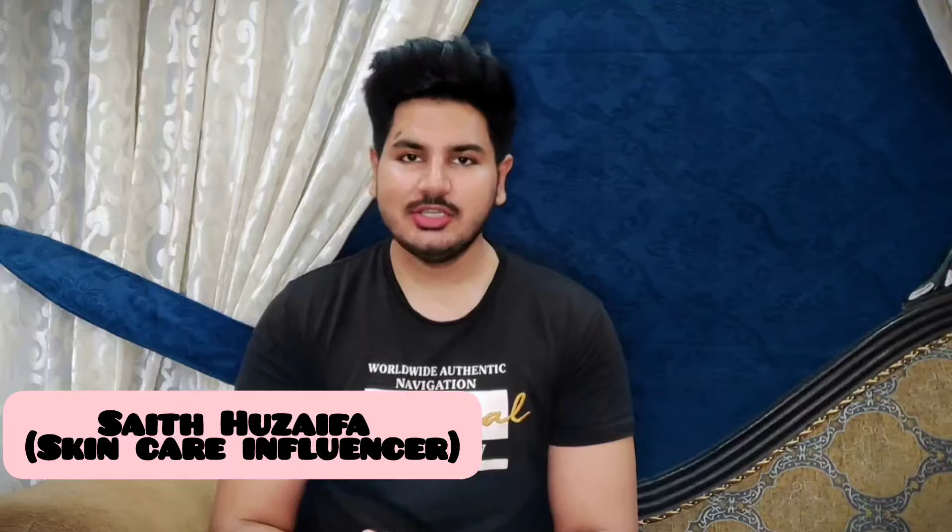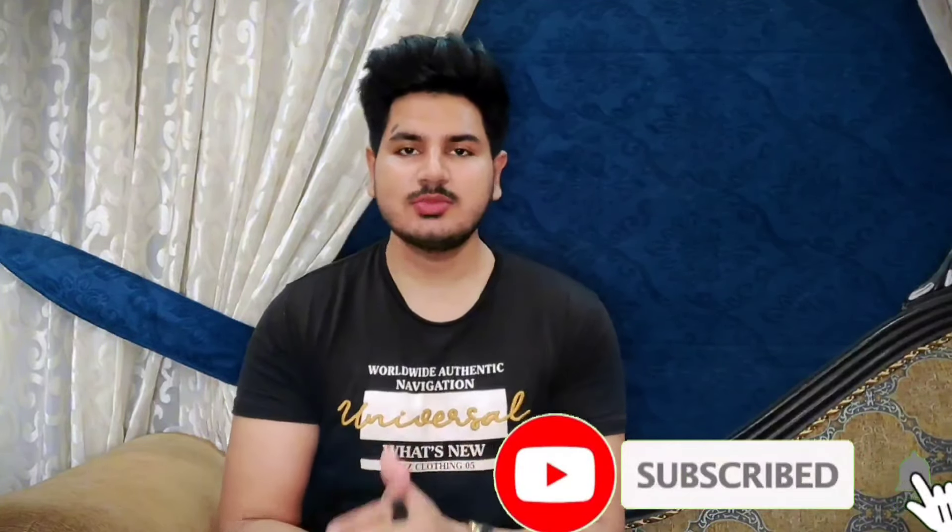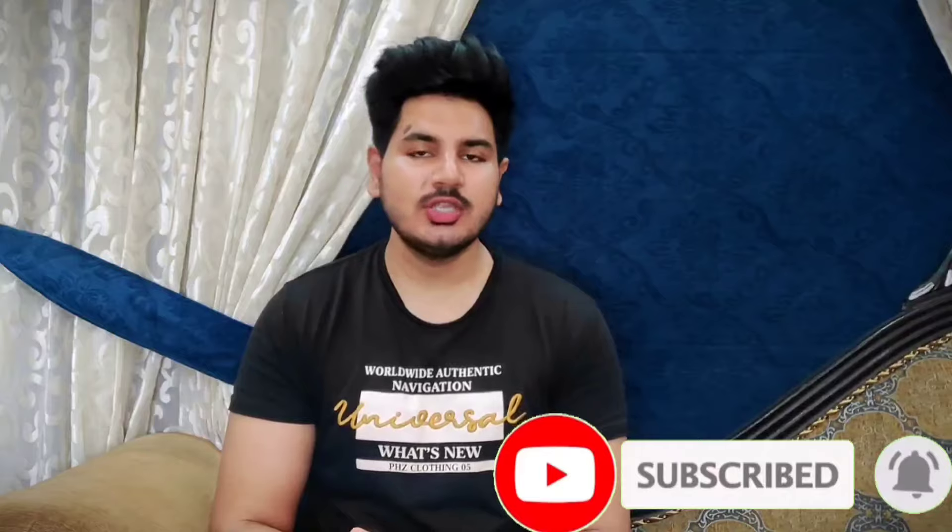Assalamualaikum, my name is Uzafai and I am a skincare influencer. I make review videos on skincare products, skincare brands, and skincare content with science-based facts. If you are watching me for the first time and haven't subscribed yet, please subscribe and press the notification button so you'll be notified when I post a video. If this video is helpful, make sure to share it with your friends. So let's start the video.